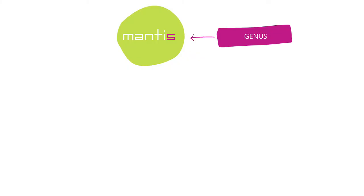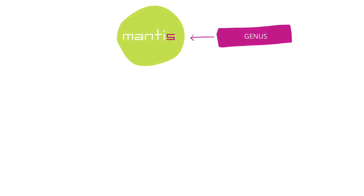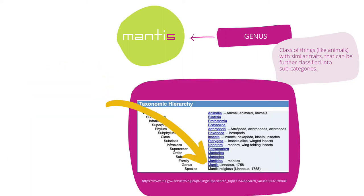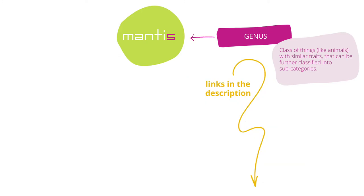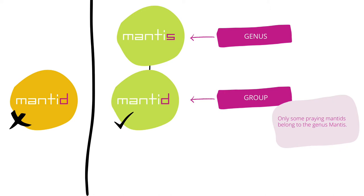Mantis is a genus. Genus is a class of things like animals with similar traits. It gets complicated. But there's Mantis — if you want to learn more, check the links. Mantid is a group. Only some mantids belong to the genus Mantis.